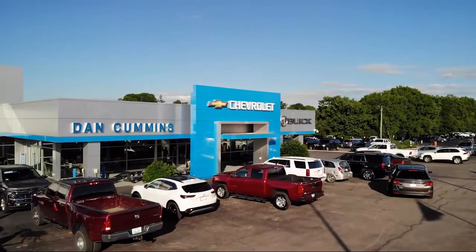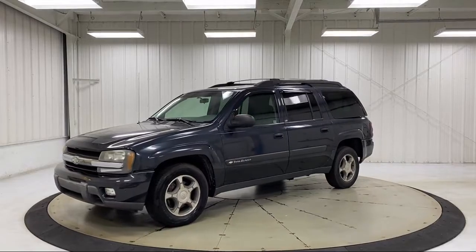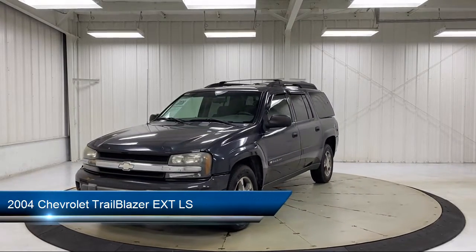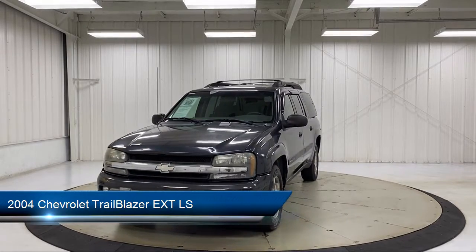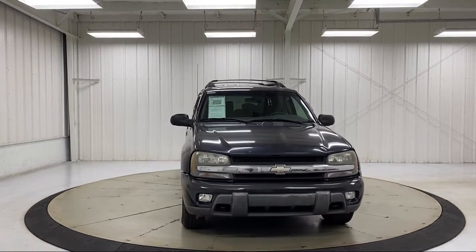Welcome to Dan Cummins Chevrolet Buick of Paris, and here's a look at another one of our great vehicles for sale. It comes equipped with premium cloth seat trim, theft deterrent system, third row seating, premium smooth ride suspension package, and roof rack.